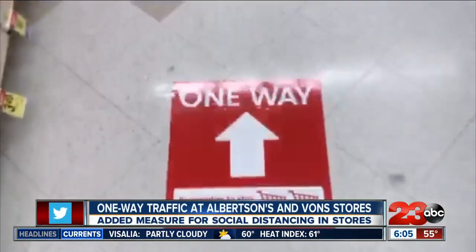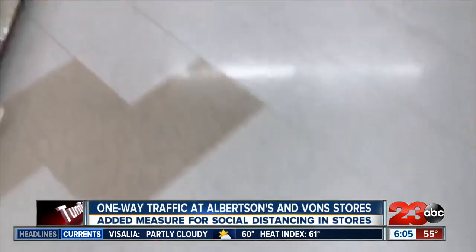Meanwhile, anyone shopping at a local Albertsons or Vons today may have been in for a surprise, as the way customers are now supposed to move around those stores has changed. Caution tape and stickers on the floor of a local Albertsons now guide shoppers on a one-way path through the store.